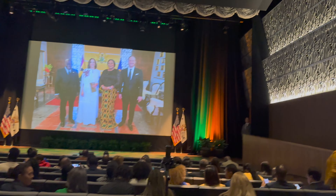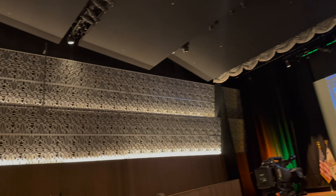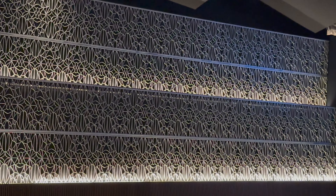This is the stage, and it's got the same latticework that's on the outside of the building. Pretty cool.